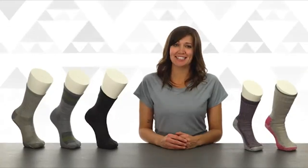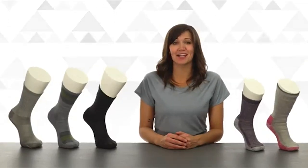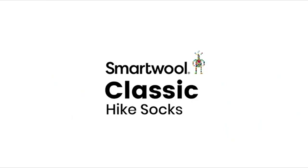Whatever trail your feet may carry you to next, keep them happy and comfortable with the tried and true classic hike socks from Smartwool. Go far, feel good.